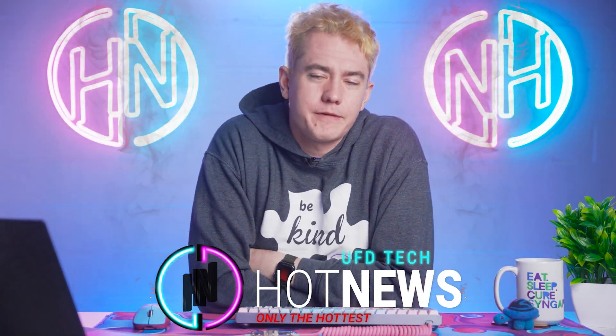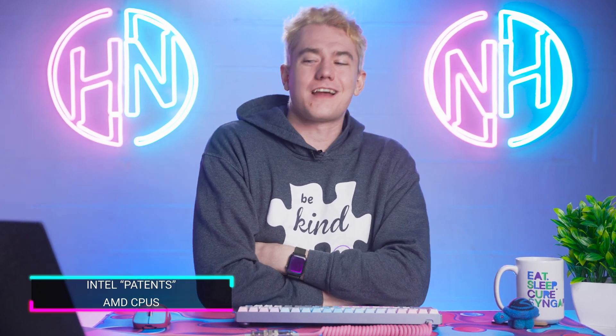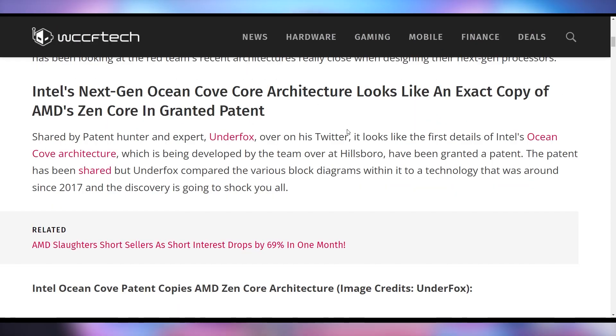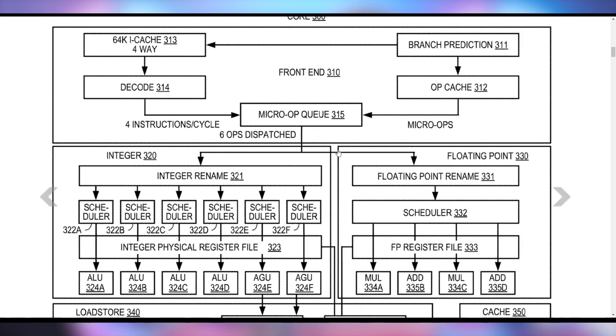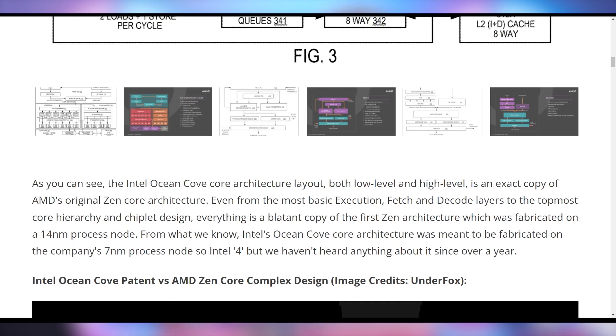We're gonna start off today talking about how it's been floating out on the internet that Intel has patented AMD's Zen 1 CPU technology. A patent that was just granted to Intel for their Ocean Cove CPUs — which I think we're expecting to be the 14th generation — has a one-for-one reproduction of AMD's Zen 1 in the patent. It's an exact copy of AMD's original Zen core architecture, even from the most basic execution fetch and decode layers.